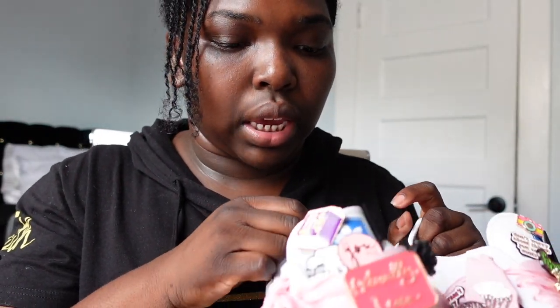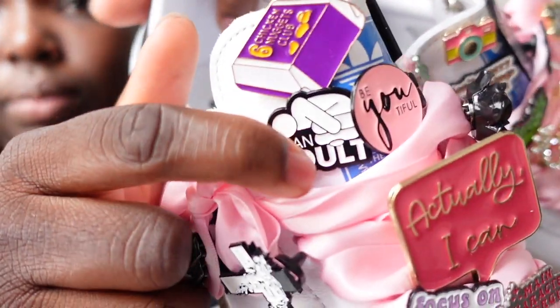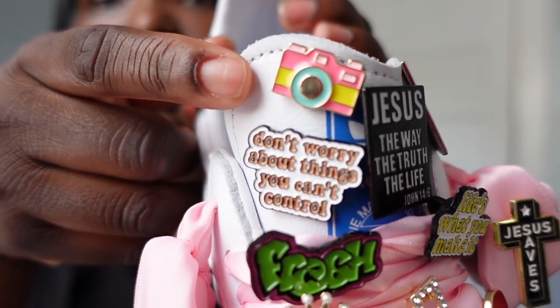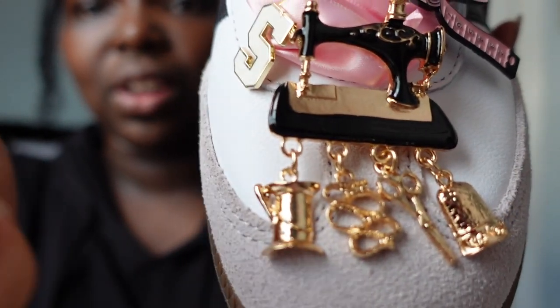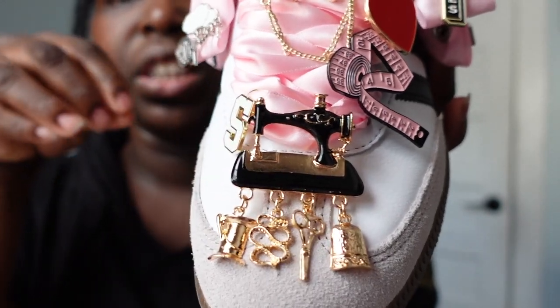A love language of mine is words of affirmation, so definitely reminding myself to love me first and pour into me first. Don't wait on other people to pour into you — pour into yourself. Right here it says 'all that and a bag of chips,' because that's who I am. I got this because I love taking pictures and filming YouTube videos. I have my initial, S for Shantae. A sewing machine because I love sewing — and I love it because it's a vintage sewing machine.